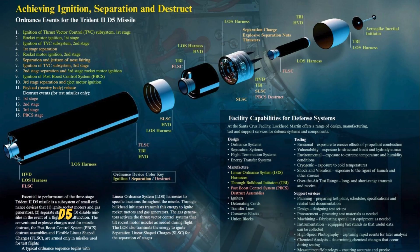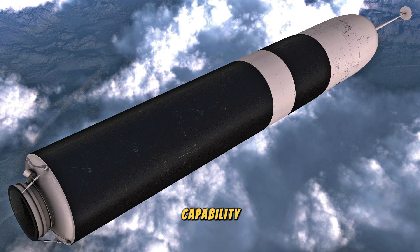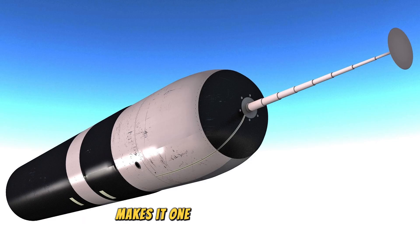The Trident 2D5 is a key element of the US and UK's second strike capability, ensuring that they can respond to a nuclear attack with overwhelming force. Its deployment aboard nuclear submarines makes it one of the most secure and formidable weapons in the world.